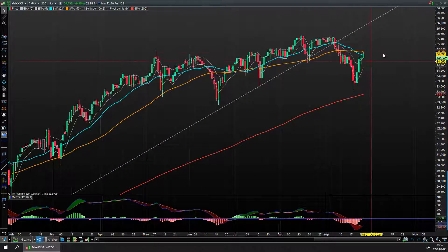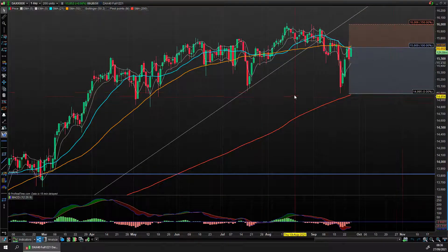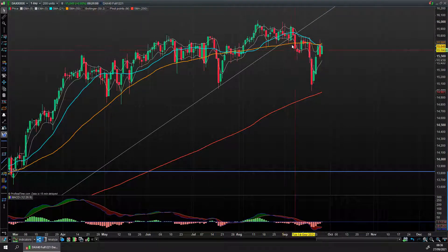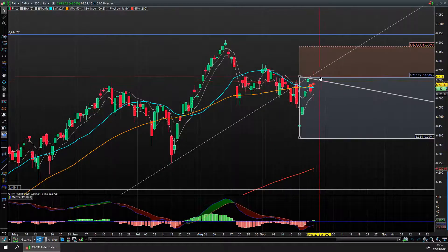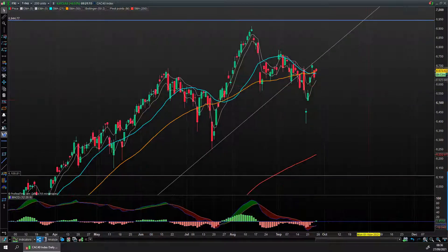The DAX is in a similar position — a little bit more sideways than the S&P and Dow. No real clear highs or lows here. They've obviously had the election there, and that may create a bit of volatility over the next couple of days. The French index is a similar scenario — the price is sitting in that little gap just below the prior highs. All these indexes are behaving in a very similar way.